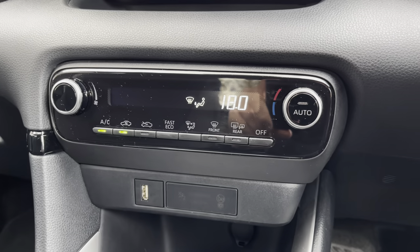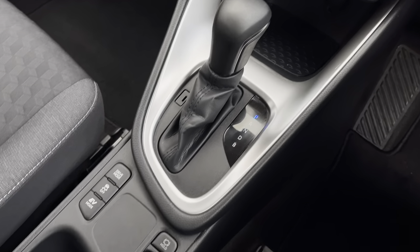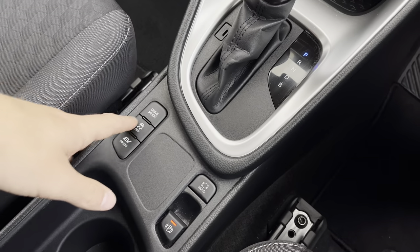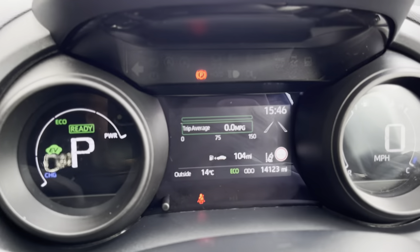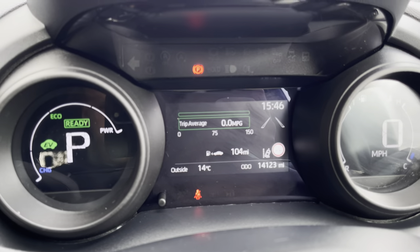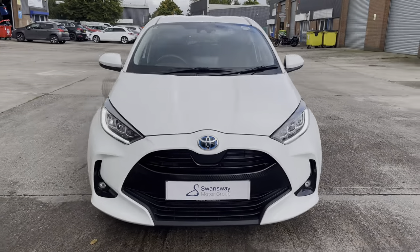Just below we have the simple to use climate control system allowing the driver to control the cabin temperature of the vehicle. And here we can focus on the stylishly finished automatic gear shifter along with the various drive mode select, which allows the driver to take full advantage of the vehicle's capabilities. For any more information regarding this used Toyota Yaris please contact our sales team.